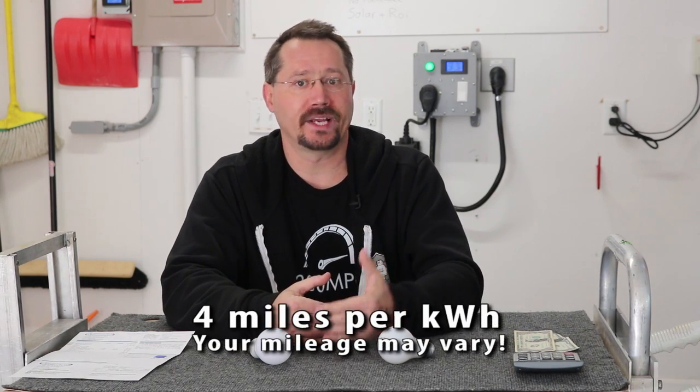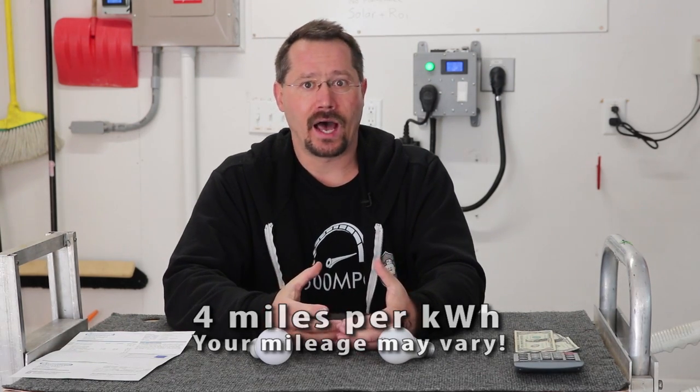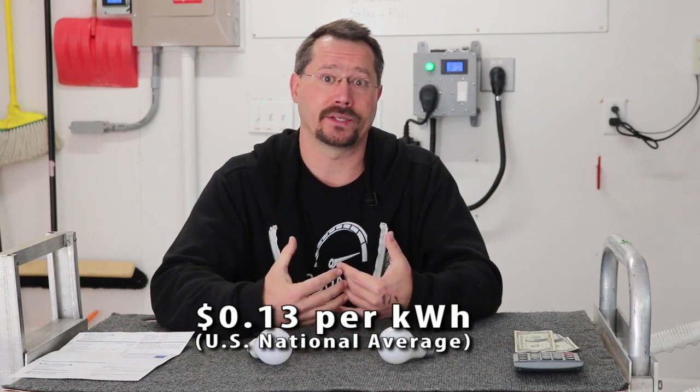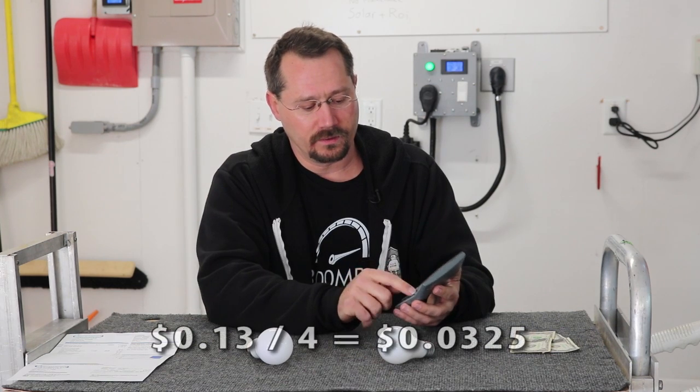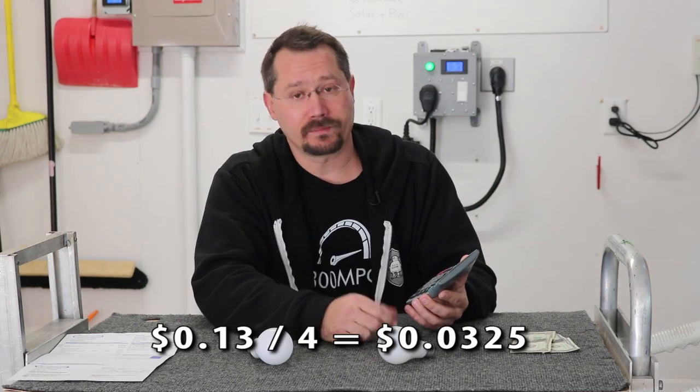Let's run some numbers. As a general rule of thumb, a lot of electric cars will go about 4 miles per kilowatt hour of electricity, and looking at national averages, a kilowatt hour of electricity costs about 13 cents. It might be a little more or less depending on where you live, but the US national average is about 13 cents — and that's actually about what it is at my house. So if we take our pocket calculator and divide 13 cents by 4 miles per kilowatt hour, we get three and a quarter cents per mile.